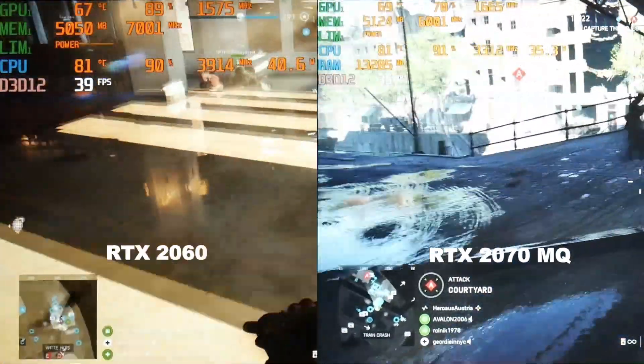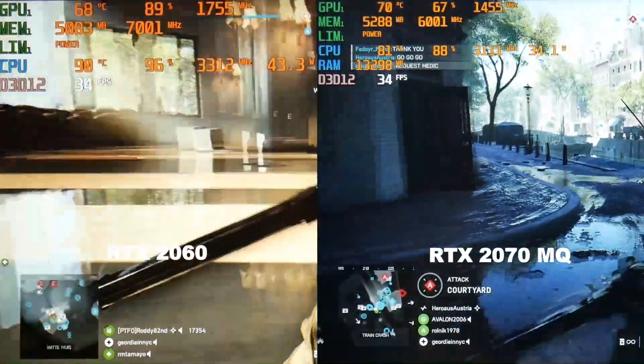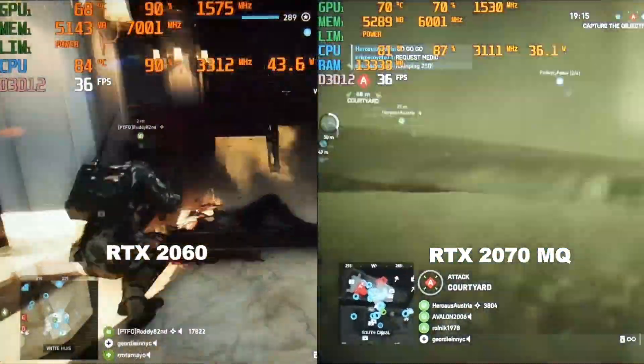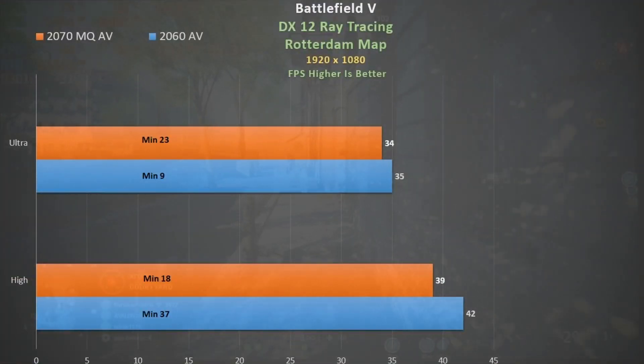Switching to DX12 with ray tracing — here we are at ultra settings and again we see the 2070 Max-Q being more underutilized compared to the G5's RTX 2060. There is not a lot between the two. Switching to high increases the deficit in favor of the 2060.